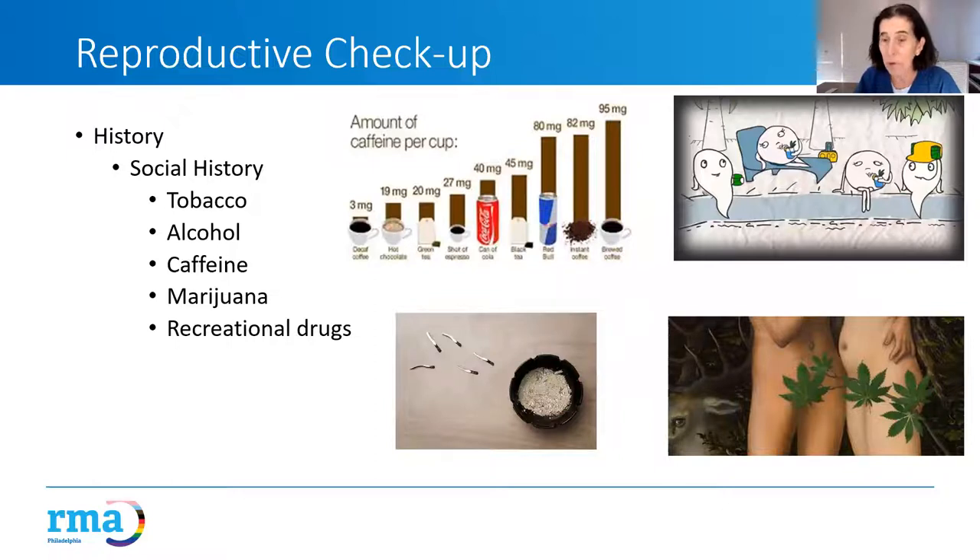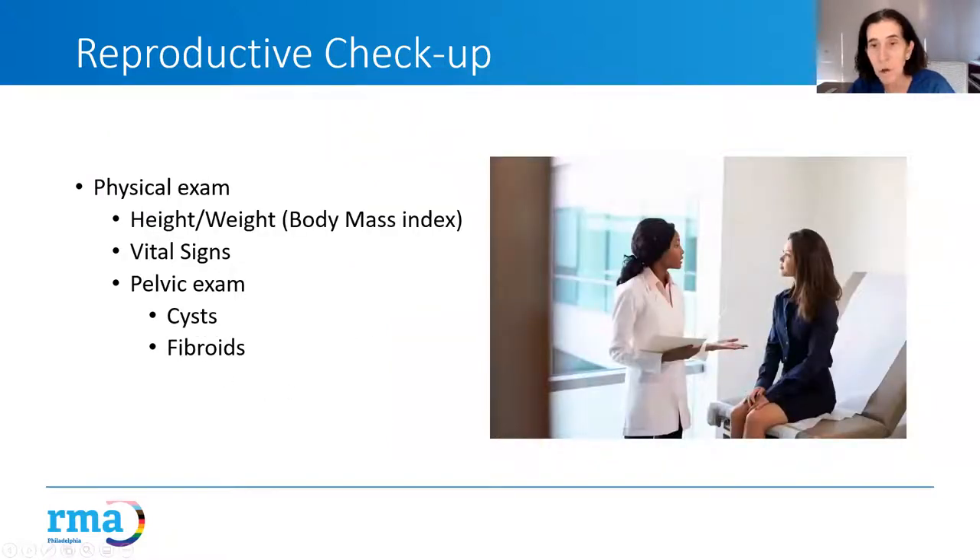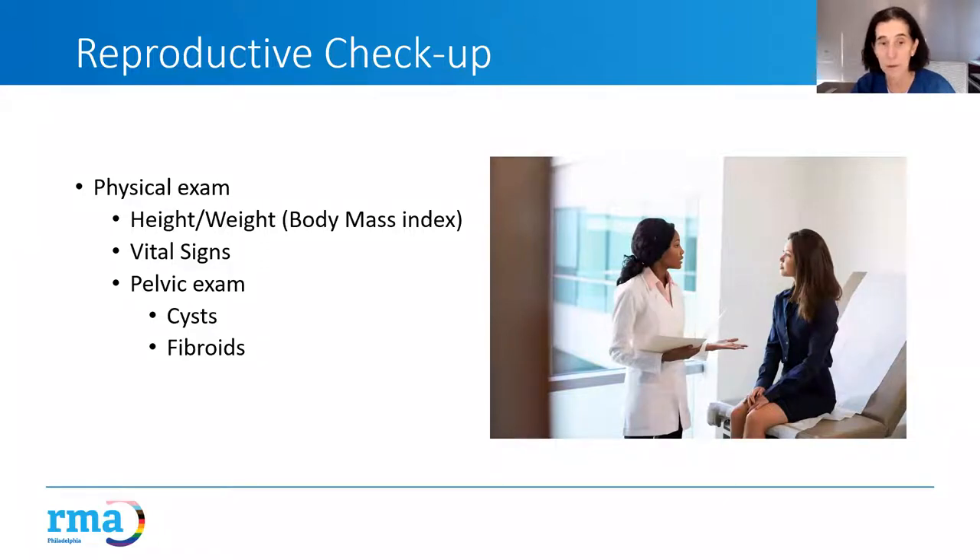We ask about social history — smoking decreases the likelihood of getting pregnant and is bad for sperm. Excess alcohol consumption can decrease the likelihood of getting pregnant. Caffeine is less clear, but three to six cups a day may be associated with an increased risk of miscarriage. There is less data on marijuana or recreational drugs. We want to confirm regular gynecologist visits, check for fibroids or cysts on exam.